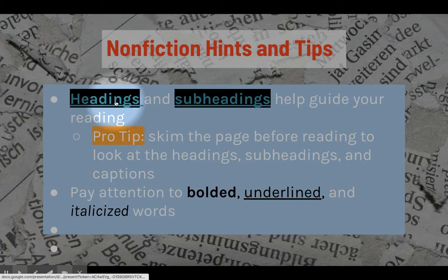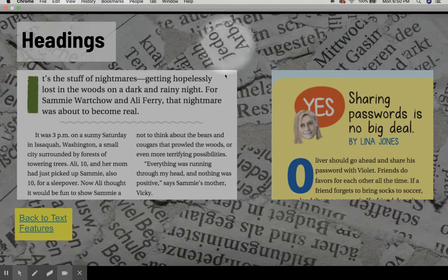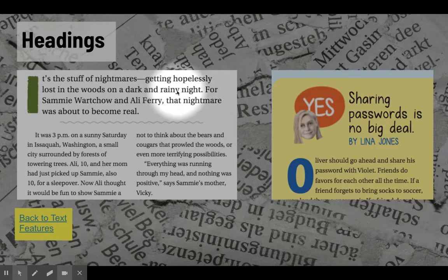Let's look at the headings example. Here are two examples of what headings look like from Scholastic Scope magazine. This heading appears at the beginning of an article and gives you important background on the text you're about to read. And this heading appears over an editorial, which is an opinion letter, and it helps you know the point of view of the author before you begin reading the letter they're writing about sharing passwords.